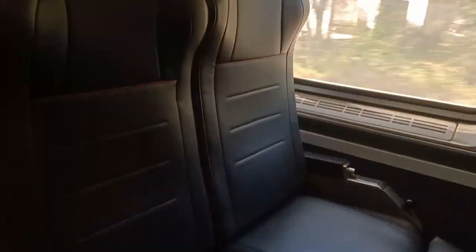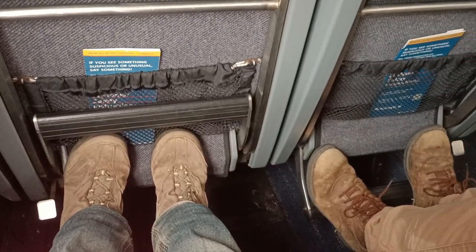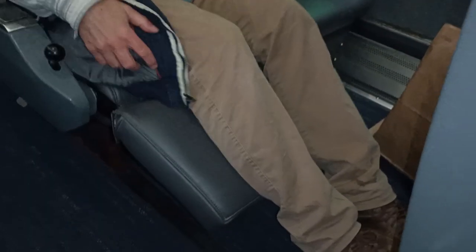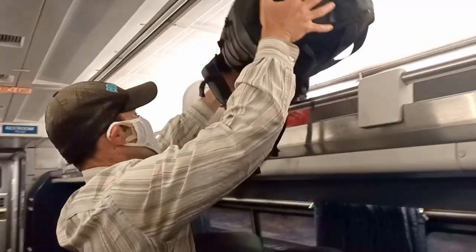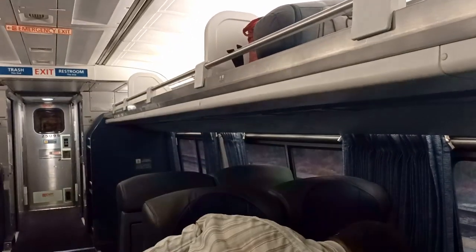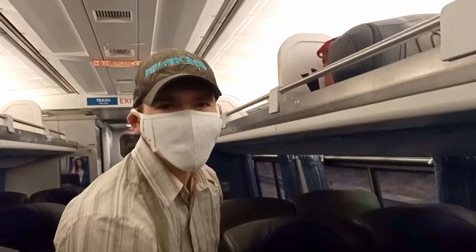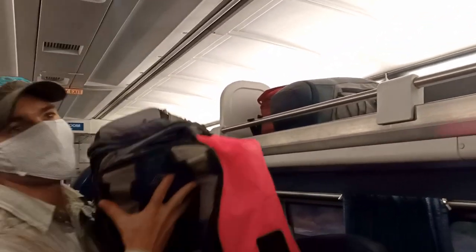Now let's talk about what to expect when you're on the Amtrak trains. The seats themselves were very comfortable — some recline, some have footrests, and there's heaps of overhead storage with plenty of room for your bags. Overall, the experience was really comfortable once you were on the train.